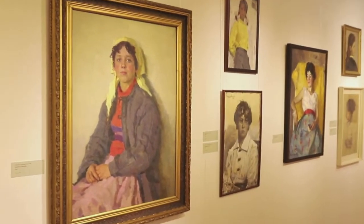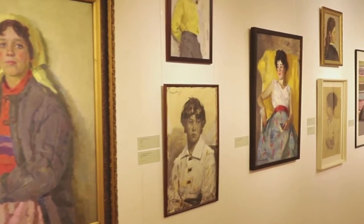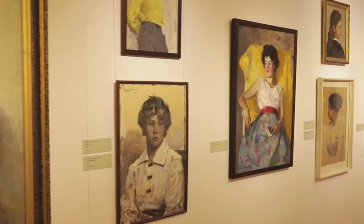On the exhibition, there are more than 40 portraits, both painted and graphic works.